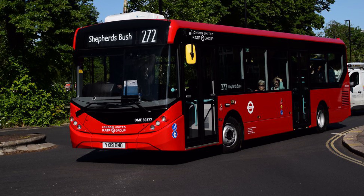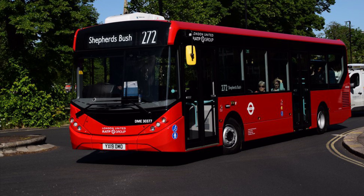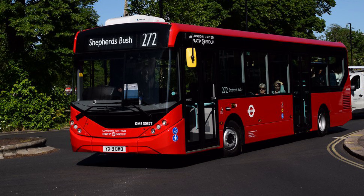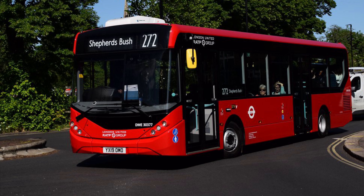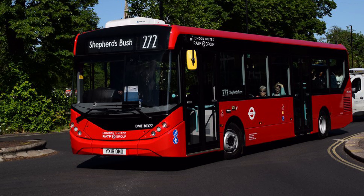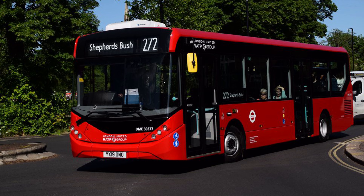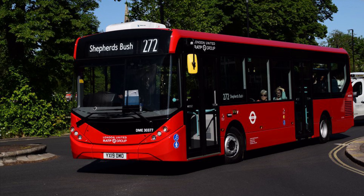Welcome back everyone to another video. In today's video we're going to be talking about the old RATP Dev Transit London Park Royal Garage — the old one, not the current one.